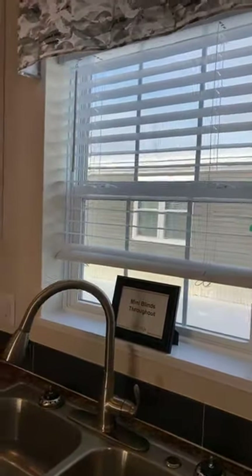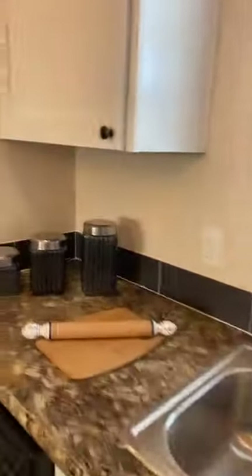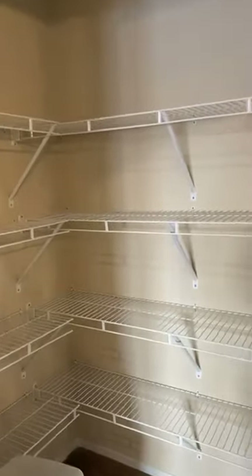We do have double-paned windows as well. This home has a dedicated pantry with shelving already installed — amazing. It has a light in here too, so you can see when you're looking for what you want for dinner, breakfast, lunch, or just a snack.